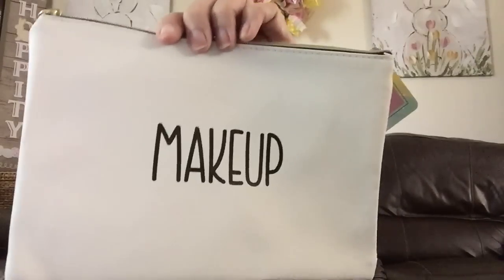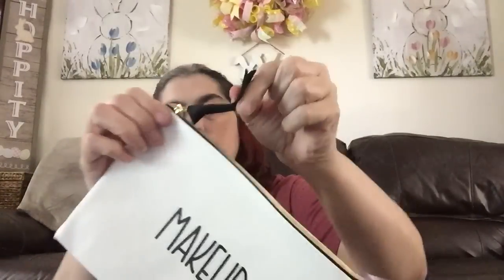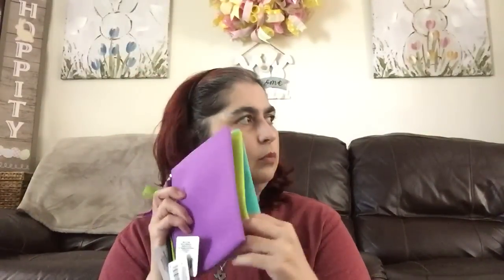First little thing I picked up is from the cutesy department. It's a cosmetic bag — this white faux leather that says 'Makeup' and it's got a little ribbon zipper. On the inside it's not gusseted, so you're not going to be able to put very much in there, but it's still stinking cute for five quarters.